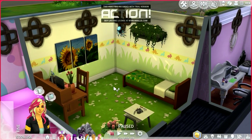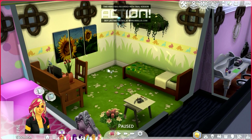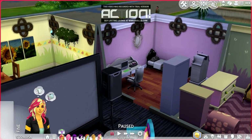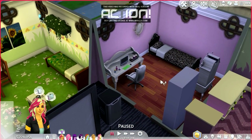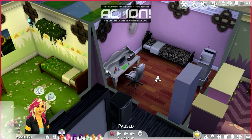Fluttershy's room has a natural feeling to it. She has a little spider friend on the wall and gardening supplies and stuff like that. This is Rarity's room, so she has a wardrobe and a bookshelf. On her desk she has candles, nail polish, and some makeup.